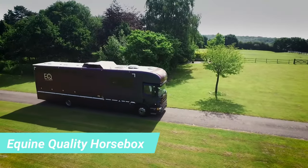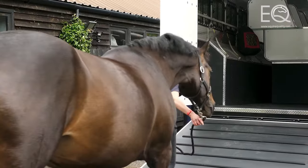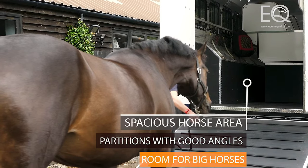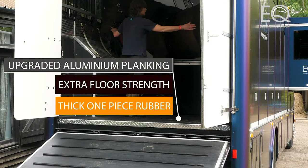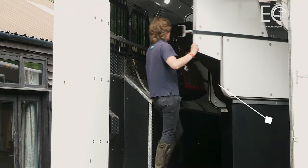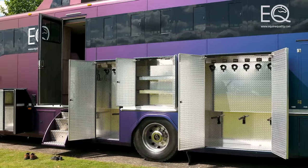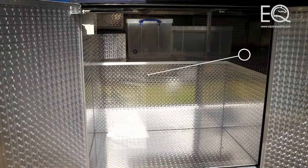People have diverse passions. While some choose to invest in sports cars, others opt for thoroughbred horses — and their prices can be quite similar. For instance, a horse named Pegasus was once sold for a staggering $70 million. Catering to horse enthusiasts, motorhome manufacturers have created specialised models with stables.